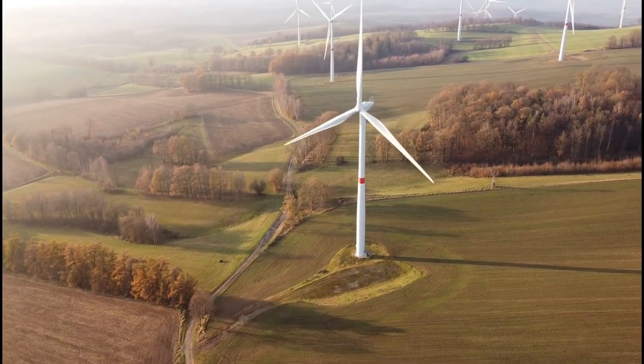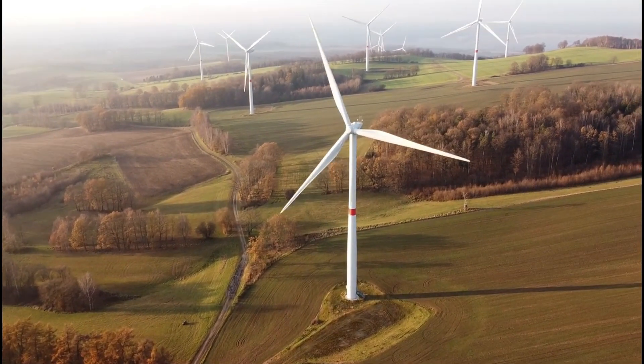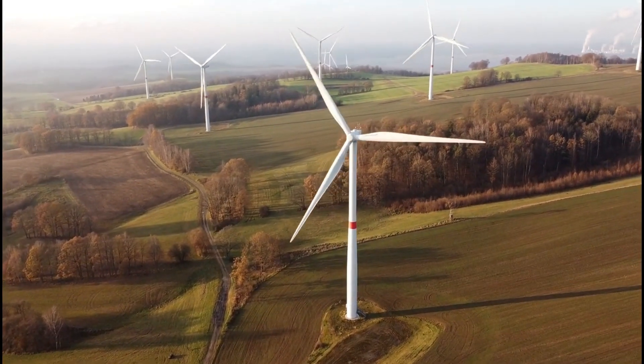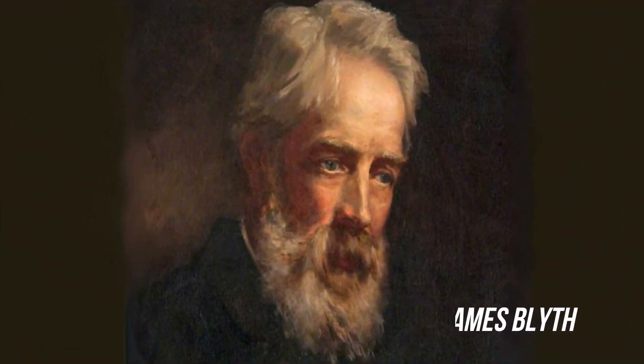Hello and welcome back to our channel. Today, we will be taking a look at the fascinating history of wind turbines. Specifically, we'll be focusing on the Scottish professor James Blythe, who is credited with developing the first electricity generating wind turbine.